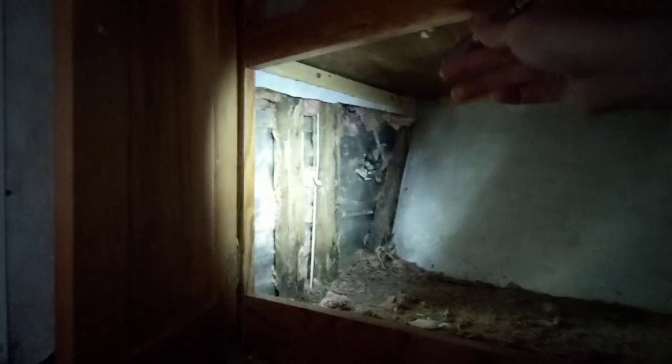I think you guys can see — that's the metal siding of the outside of the camper right there. And everything is just eaten. I don't even know how to get this carpet out. I have no idea how to get that out. That is so disgusting and just stuck in there.